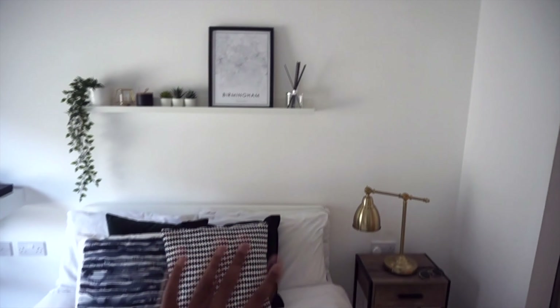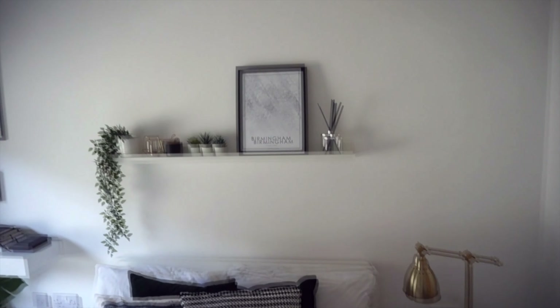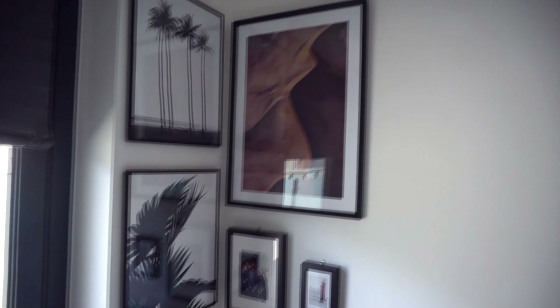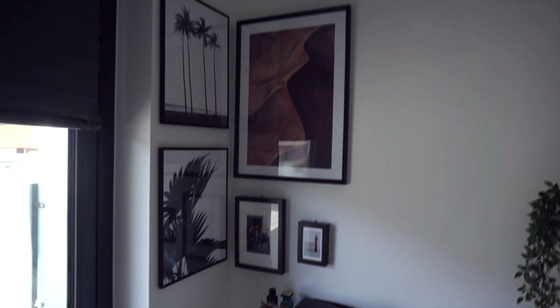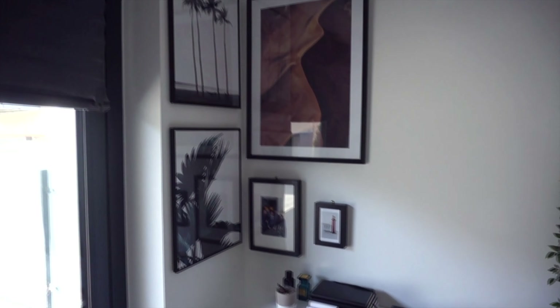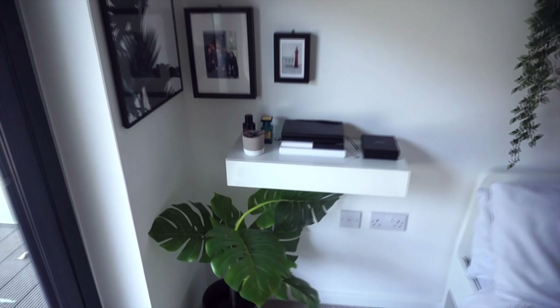I have a shelf above the bed with a few things — candles and scents and stuff. And one of my favorite parts of the room is a feature gallery wall over a corner. I didn't want the typical gallery wall on just one side — I saw on Pinterest somebody did a gallery wall over a corner and tried to emulate that, bringing warmer tones through the photos: a bit of orange, a camel kind of color like a sand dune.